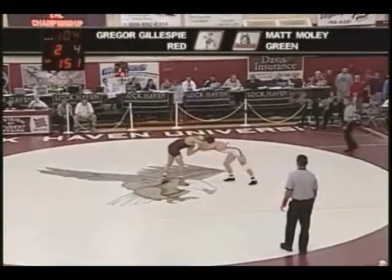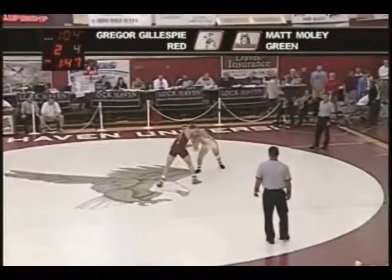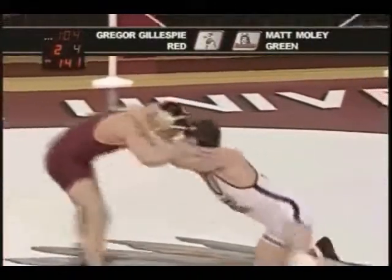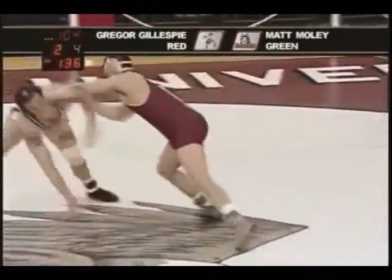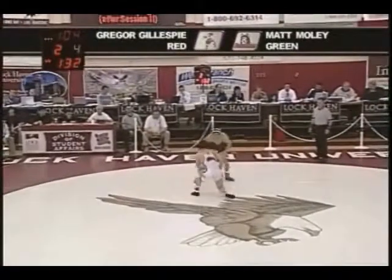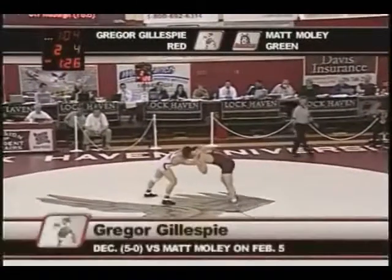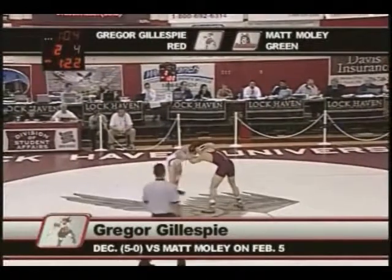Just starting the second period, you're looking at the number one wrestler in the country at 157 pounds, Gregor Gillespie. But you have Moley, ninth overall — that's where they have him in the country. He's pretty tough too. That coaches index, or whatever they call that, has him at nine, and the RPI is around 13. That's pretty top-quality wrestling there, being 28-5 at this point in time. Five losses is not a lot.